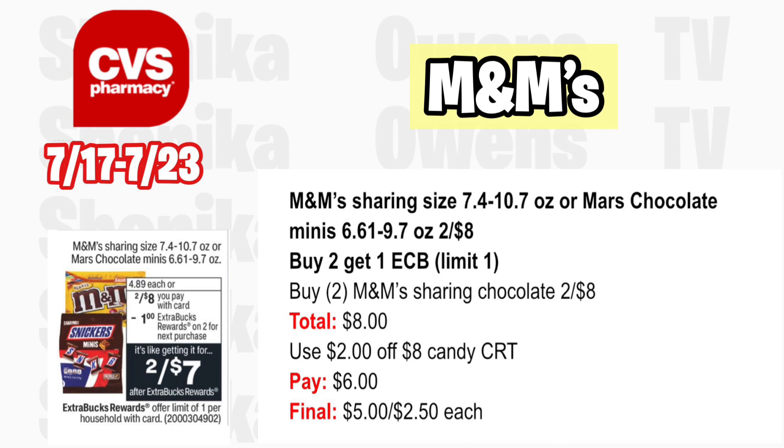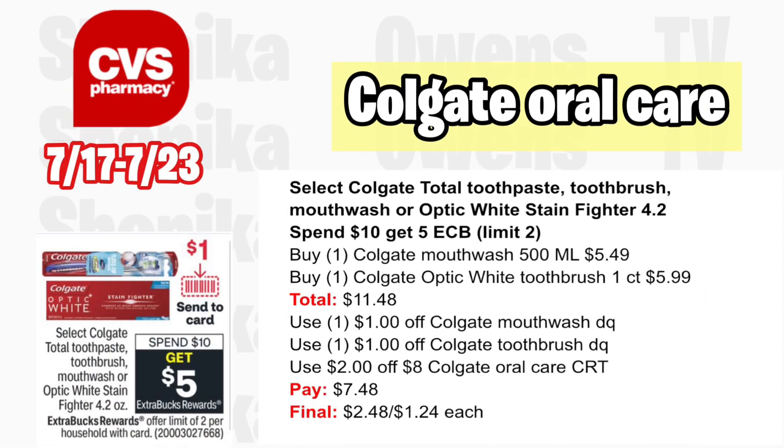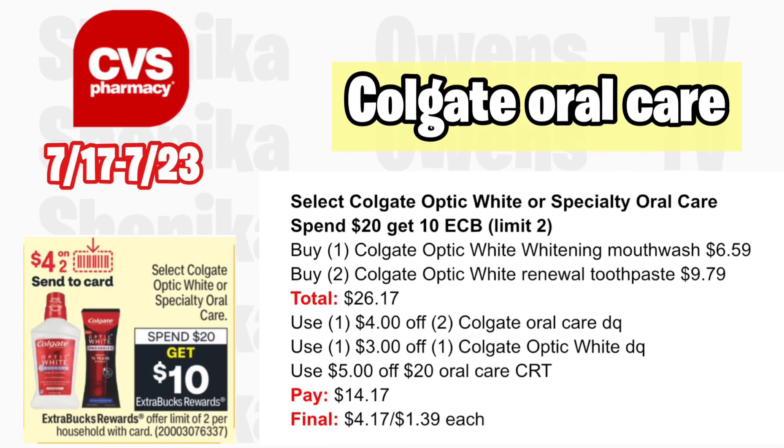Select Colgate total toothpaste, toothbrush, mouthwash, or Optic White Stain Fighter 4.2 oz is spend $10 get a $5 ECB — limit two. Grab one Colgate mouthwash 500ml at $5.49 and one Colgate Optic White toothbrush at $5.99, totaling $11.48. Per the ad we should get a $1 off digital for each. If you get a $2 off $8 Colgate or oral care CRT, you'll pay $7.48, getting back $5, making it $2.48 for both or $1.24 each.